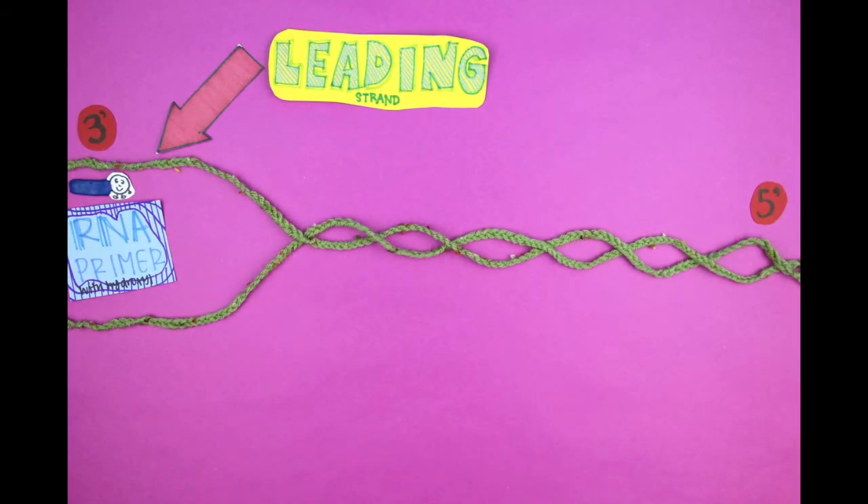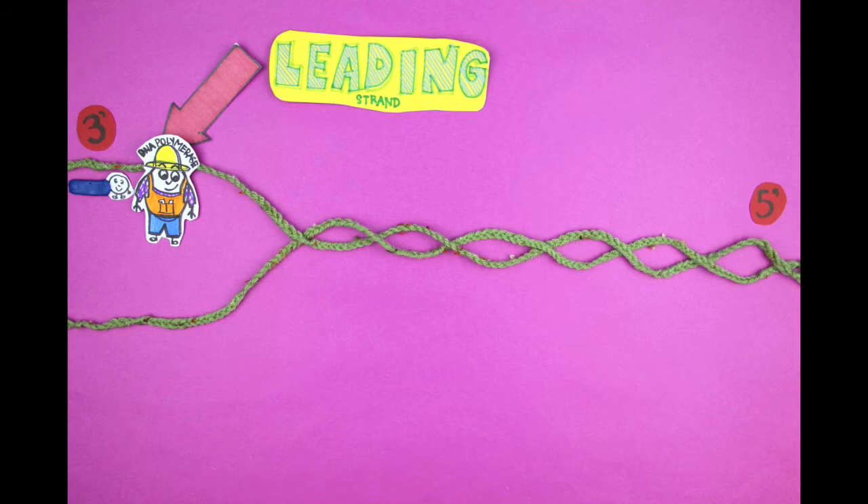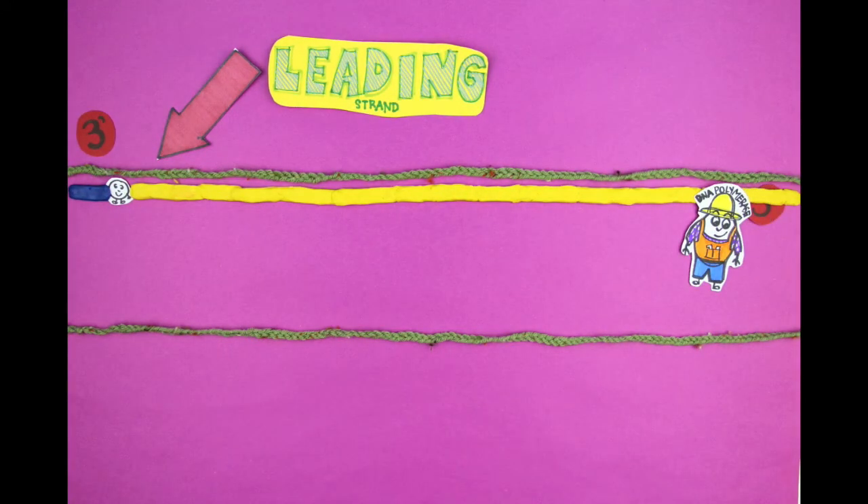An RNA primer gets replication started and lets DNA polymerase take over. Here, DNA polymerase's task is pretty simple — it simply slides down the strand continuously, adding on matching nucleotides to create the new strand of DNA.